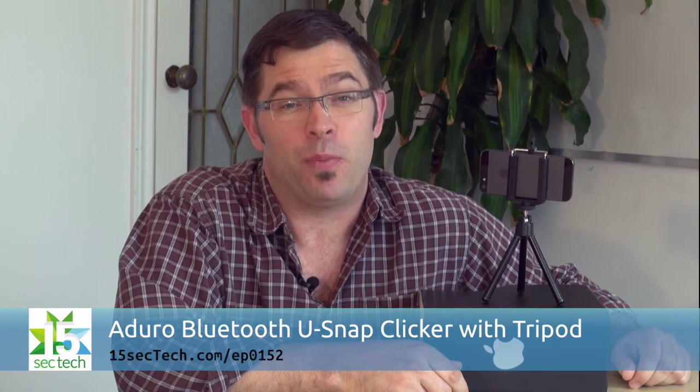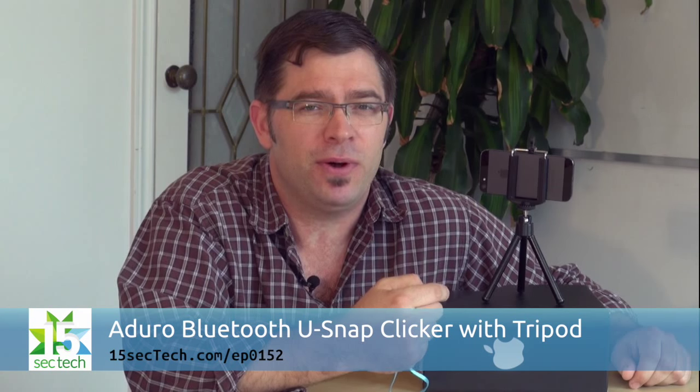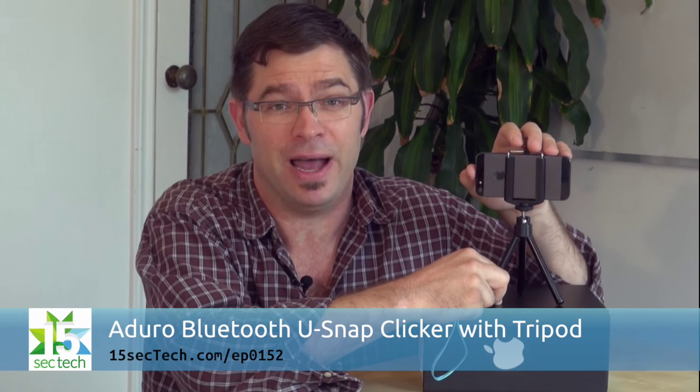A Duro's Usnap wireless clicker with tripod is a great little combo for smartphone photographers. The clicker can be paired with your device through Bluetooth and lets you take a picture with the click from up to 30 feet away. What I really bought this for is the portable mini tripod, which expands to fit a variety of phones and can swivel around 360 degrees — and I can't wait to try this with some vines.